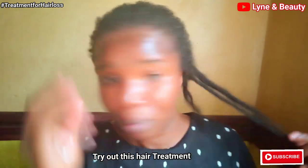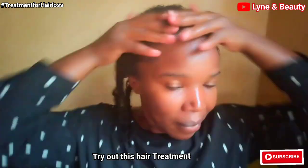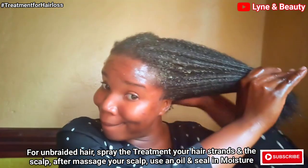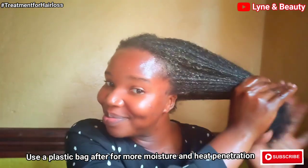Please try out this hair treatment because it will help a lot if you're having hair loss, hair fall, or alopecia, or if you're trying to grow your hair faster. Try this treatment and trust me, you'll be giving testimonies! For unbraided hair, spray the treatment to your hair strands, massage your scalp, and then seal in moisture with a plastic bag or sit under a heat cap.